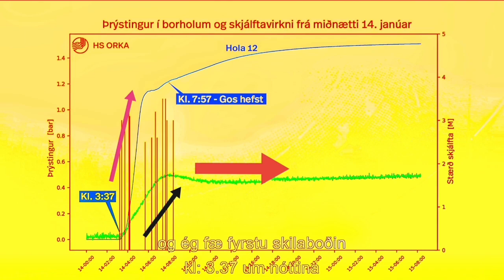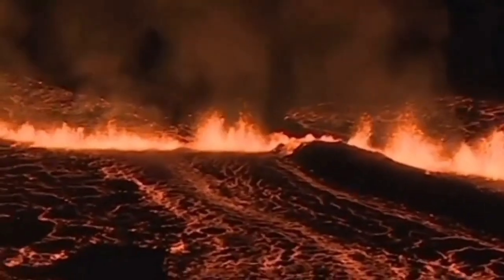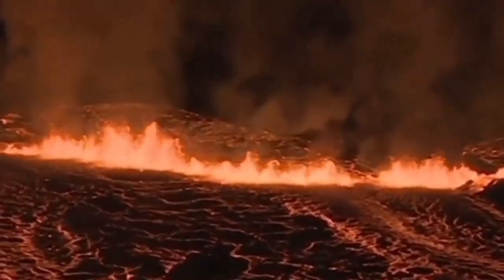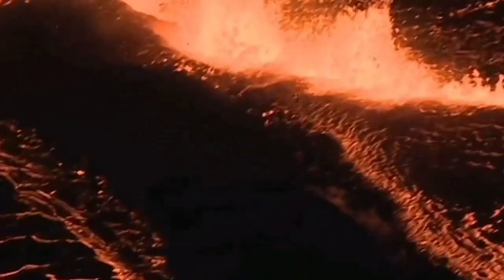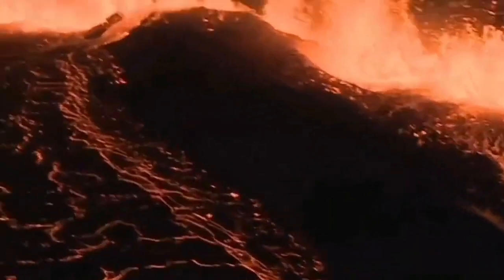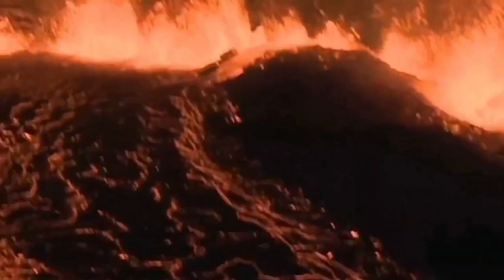This was the eruption which actually sliced through the defensive wall — you can see it here to the right — of Grindavík, and practically entered the boundaries of the town, burnt a few houses. It was a dramatic situation.